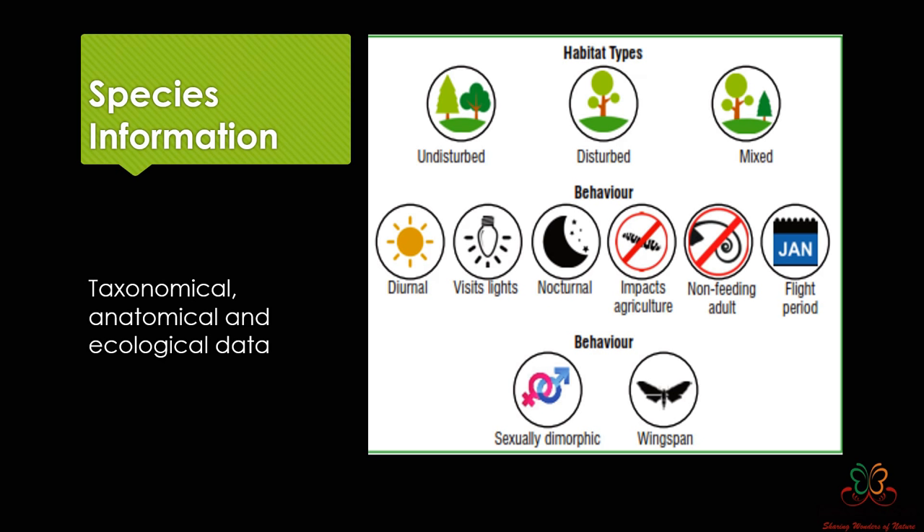I also put symbols for sexual dimorphism where male and female species look different. Caterpillars or moth species affecting agriculture negatively have also been marked — I deliberately avoided the term 'pest' because ecologically it's not correct. A large number of moth species don't feed at all as adults — the proboscis is completely absent — and there is a symbol indicating that.